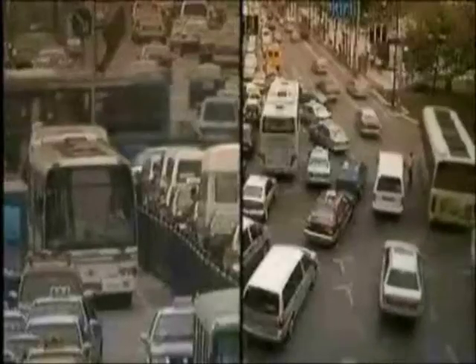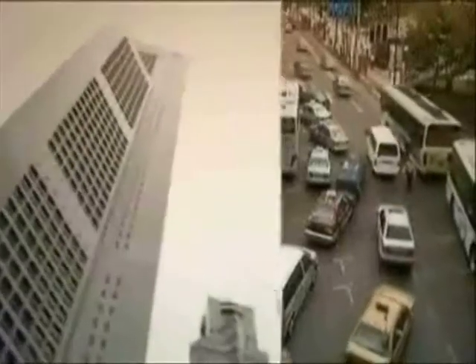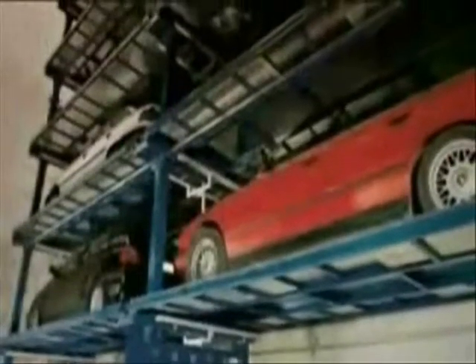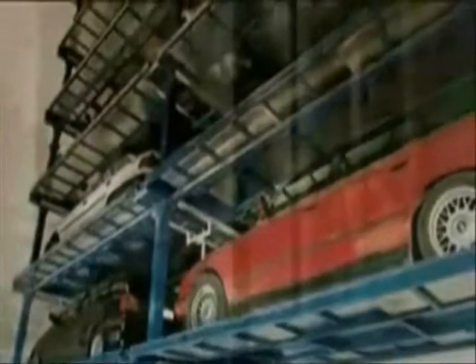The number of inhabitants in metropolitan areas is continually increasing. Space is limited and costly, and this makes it necessary for builders in all areas to come up with new space-saving solutions. The creativity provided by Klaus Multiparking is used to design fully automatic parking systems — an absolute space-saving miracle wherever compact design is needed.